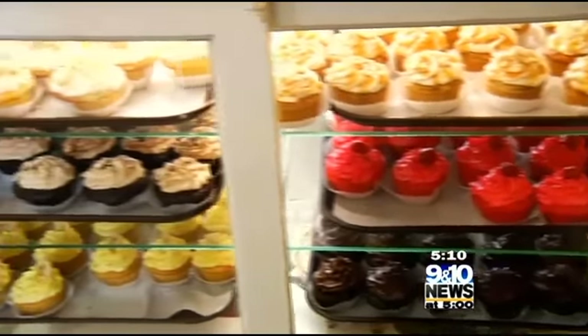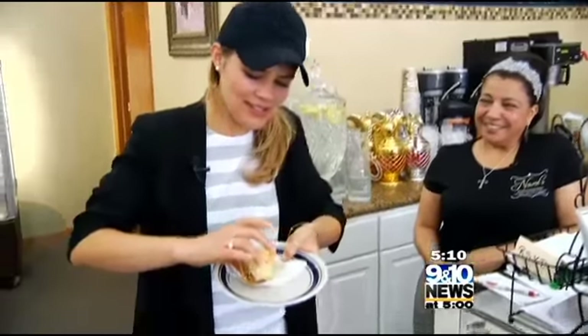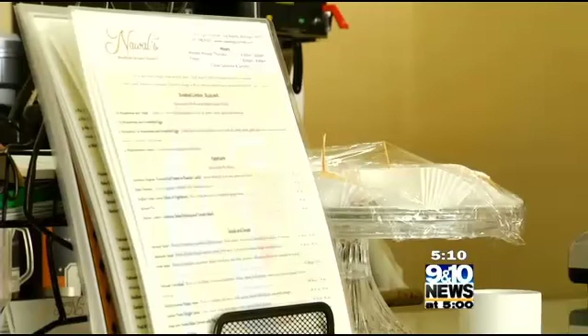From cream-filled cupcakes to baklava, this is food like you've never tasted. And you know that it's the good stuff when the filo is still sticking. There's a full menu to order from every day, but the crowd always gathers for the Friday special.